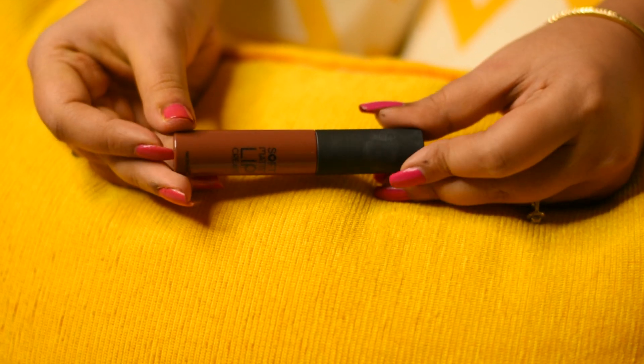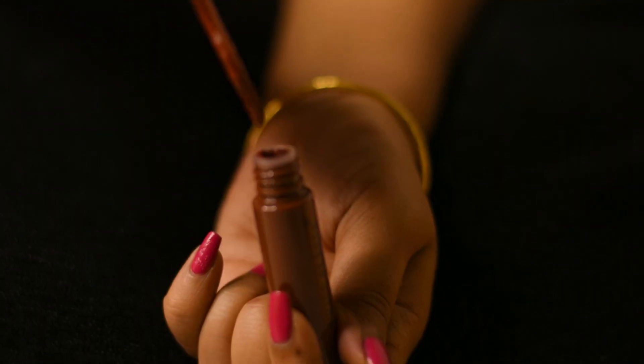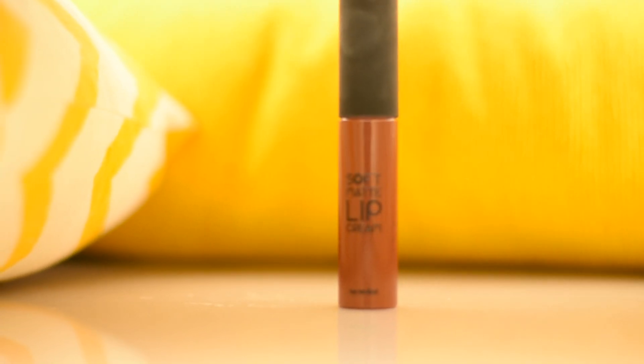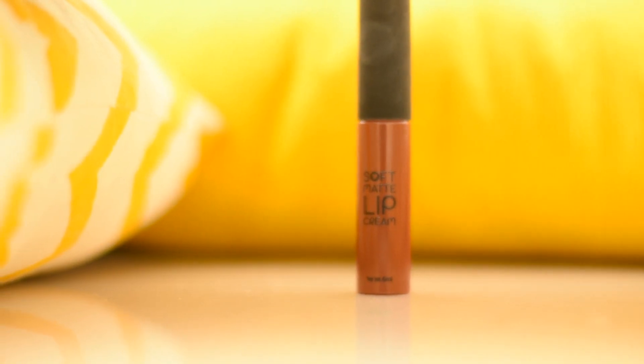Next up is the Soft Matte Lip Cream by Swiss Beauty in the shade N09, and this is a gem. It is very affordable and super long lasting, but the best part is the texture. If you have dry lips like mine, this is hands down the best lipstick for you.